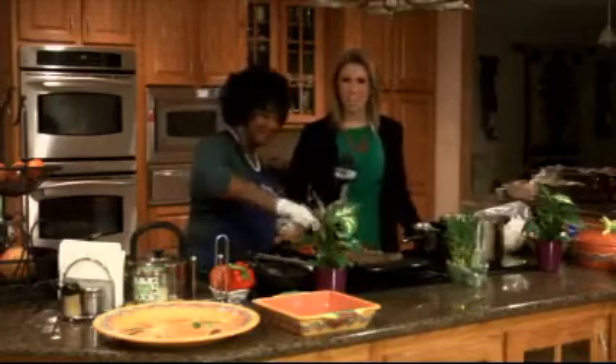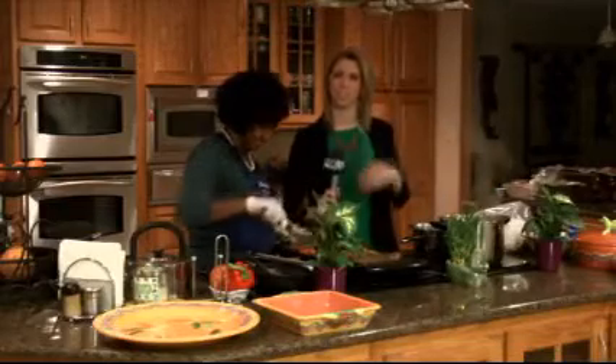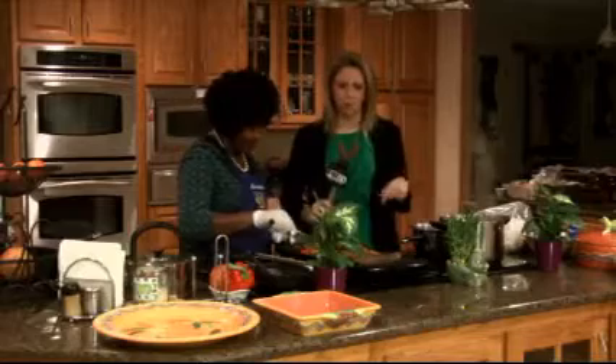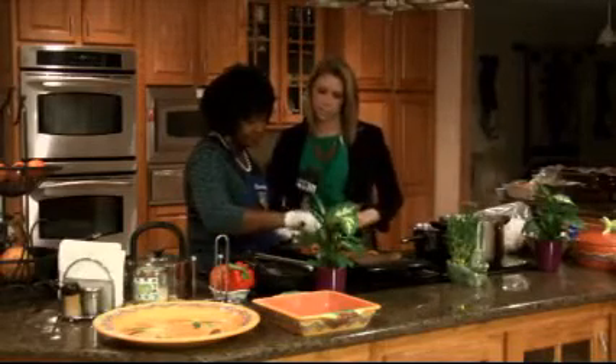Thank you so much, Kelly, and good morning, everyone. We are here cooking up breakfast with Miss Loretta. Well, not quite breakfast, unless we have some eggs, because we're cooking steaks right now. It's 5:10 in the morning, but we are cooking up steaks. We got some peppers. Miss Loretta, what are these steaks seasoned with?